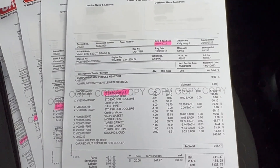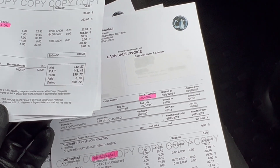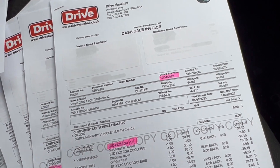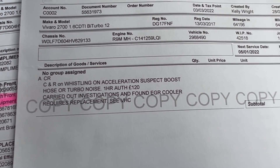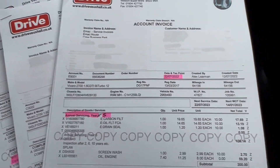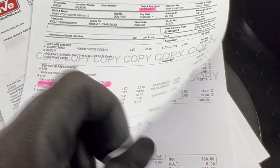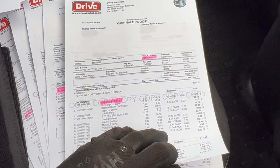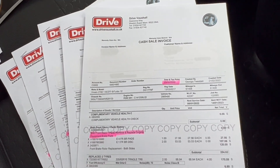And then we go on to the EGR valve being replaced again — there was a fault: whistling on acceleration, investigate boost, carried out. EGR cooler required replacement — so first of all the cooler was replaced at a cost of £1,129, and then also the EGR valve was replaced as well at a bill of £890. So that is some really key important jobs done there guys. I know the EGR valves are a little bit sensitive on these Avaros, so you can rest assured you've had some major work done quite recently and you can bid with confidence on this one.